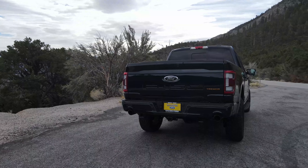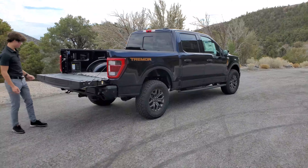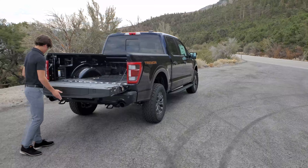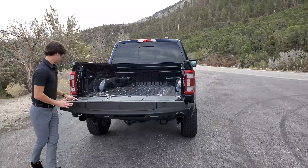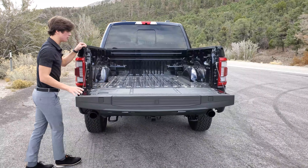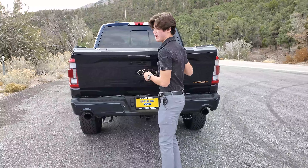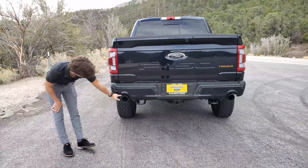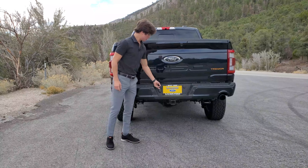Coming over to the bed, it is a good size, and Ford hooks you up with some stuff back here. You have the classic four-step that folds down to help you get into the bed, a measurement ruler on the back, and a good spot to work if you need to. This one actually came equipped with the two kilowatt outlet for Pro Power On Board, which is an option you can get on this vehicle — and this isn't the Power Boost either. This has the 3.5-liter EcoBoost engine, so you can still get that with the EcoBoost. You also have these pretty decently sized exhaust tips, and two more tow hooks with all your trailer connections.